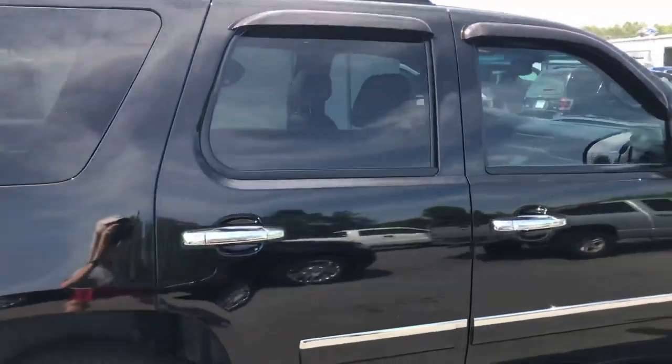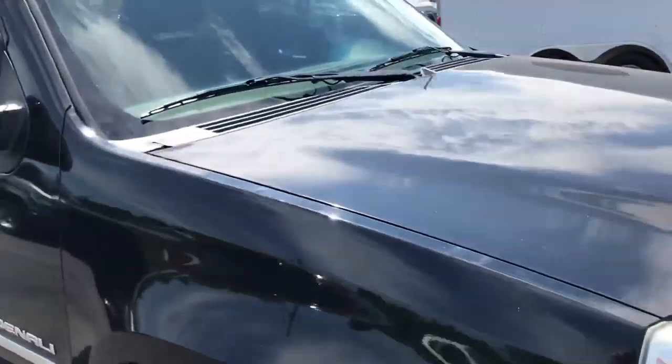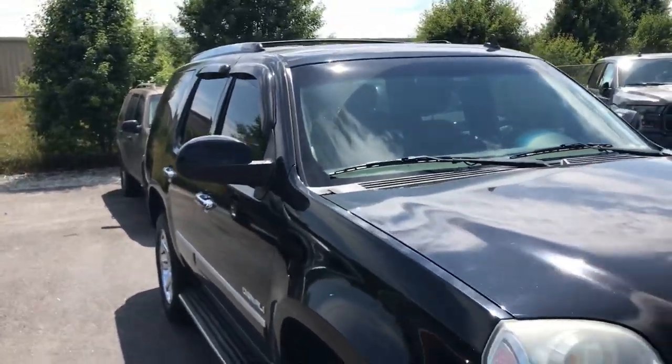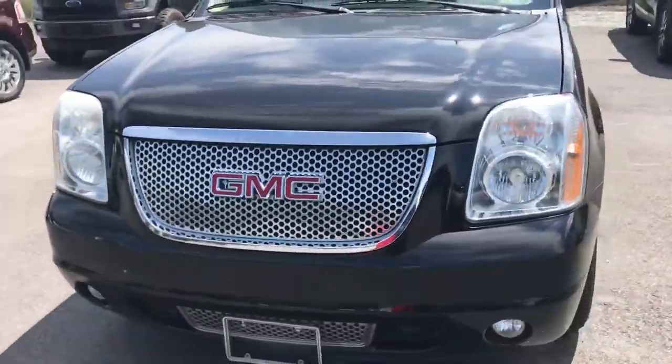Give me a call. We'll set up a time when you can come out today and take a look at it, because this one will not last long. Call Brad at Chester T Ford, 770-294-3144. Once again, this is the 2011 Yukon Denali for only $15,800. Talk to you soon. Thanks.